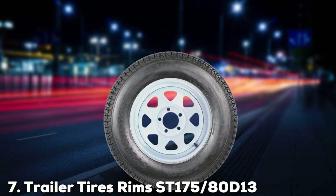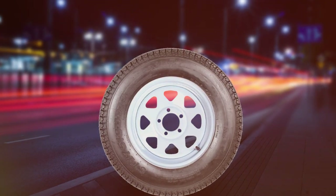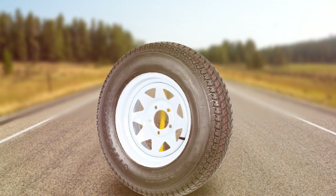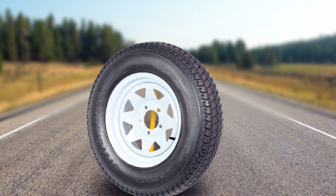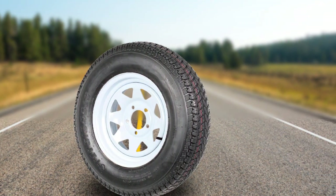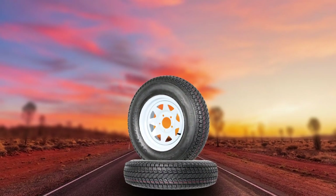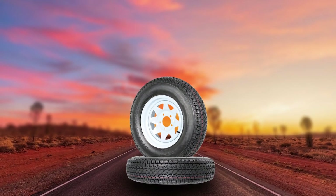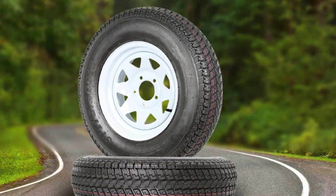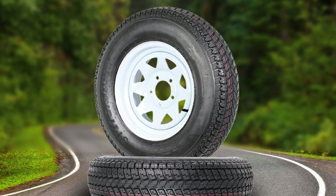Last but certainly not least, at number 7, we have the Trailer Tires & Rims ST-175x80D13 5-Lug Wide-Spoke Wheel C 6-ply. This tire and rim package, featuring a 6-ply rating and a 5-lug wide-spoke wheel, offers a perfect blend of functionality and aesthetic appeal. This combo is designed not just for performance but also to elevate the look of your trailer, making it stand out with its distinctive design. The tire is engineered for durability, capable of supporting moderate loads without compromising safety or stability.